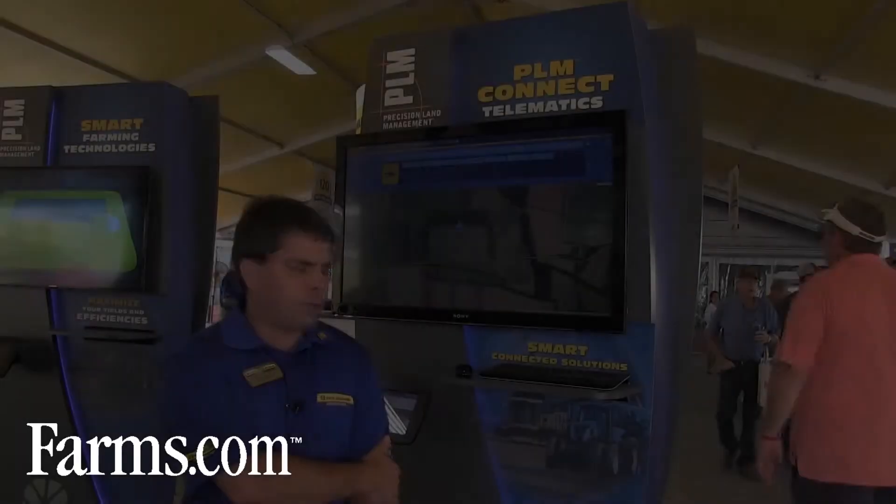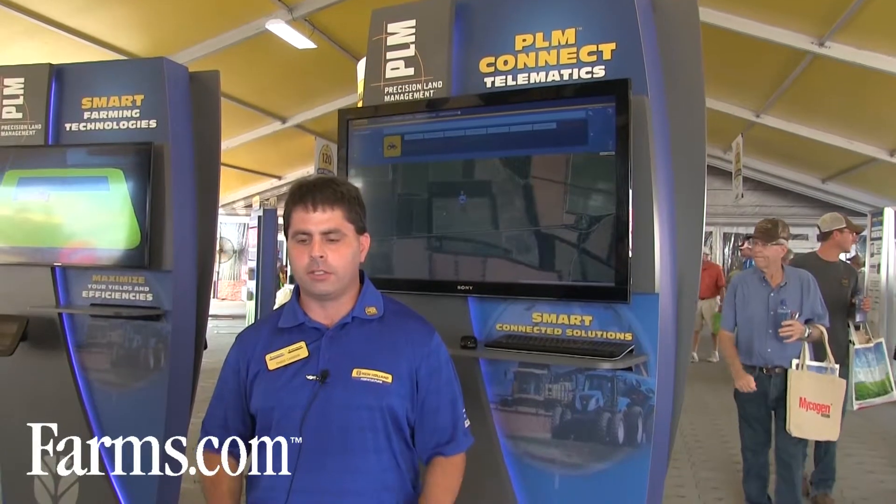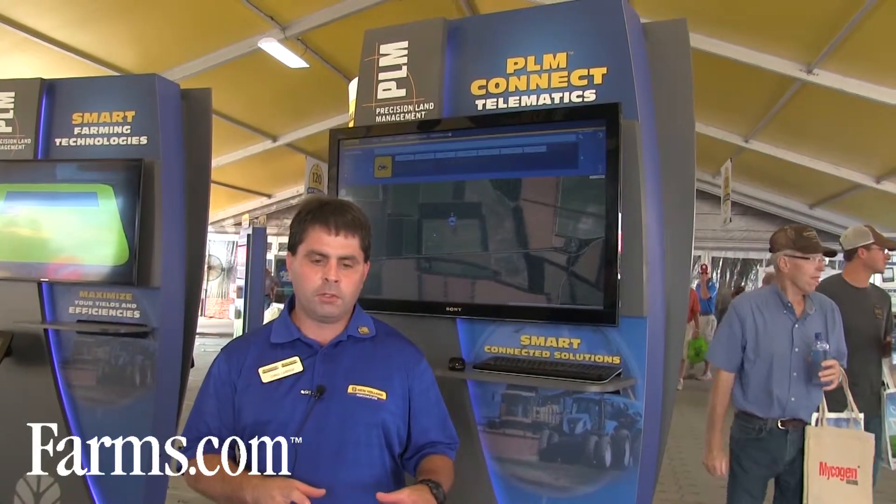Hi, I'm Chris Carrier, New Holland Marketing Manager for Precision Farming, or PLM. The big thing for us is we're continuing to enhance our PLM Connect system. A year ago, we started out by introducing our advanced PLM Connect telematics package, which helped optimize the machines and fleets in the field. But now we're going past that into helping producers start to transfer and use their agronomic data using this system.